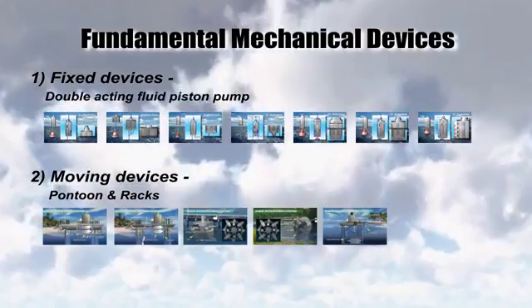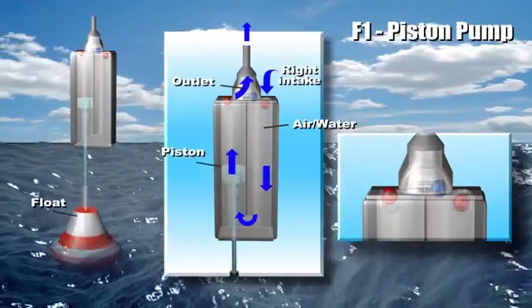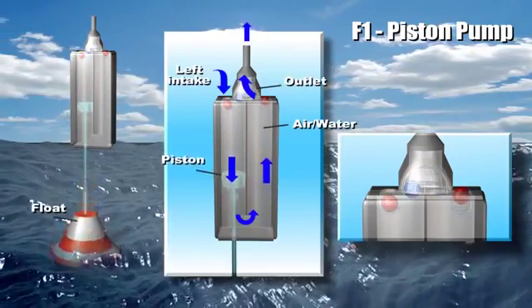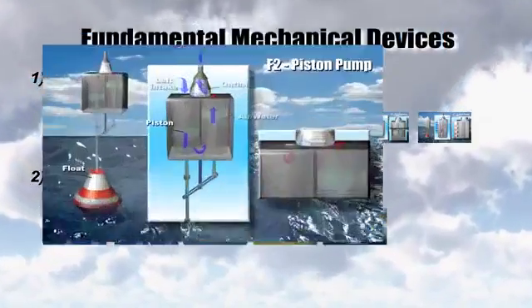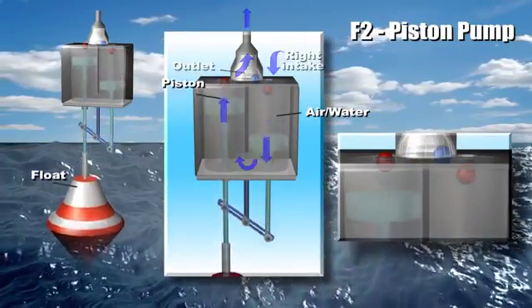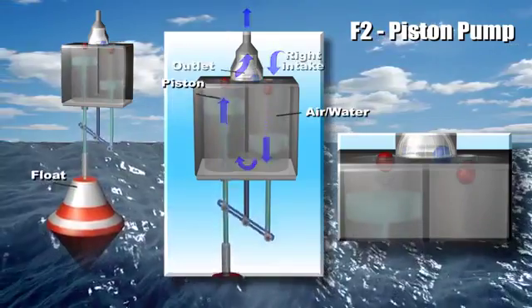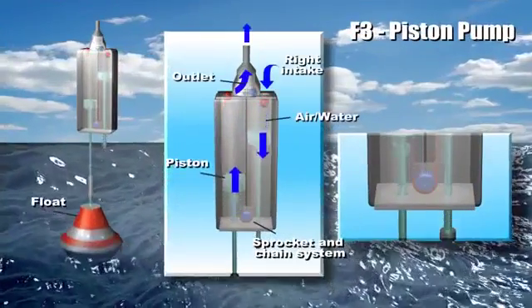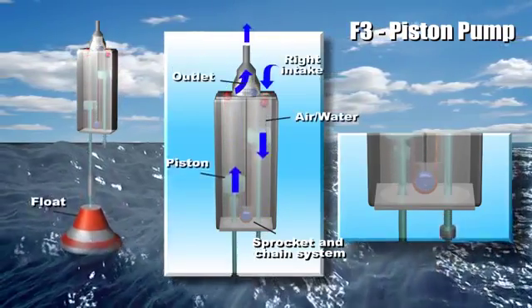Double acting piston pump: a piston is arranged to reciprocate as its piston rod is actuated by a float. When the float moves up as a rising wave passes, it pushes the piston upward and the resulting dynamic flow of fluid closes the left inlet by the ball and fluid is pumped out through the center top outlet. At the same time, it causes fluid to flow through the right hand inlet into the chamber.